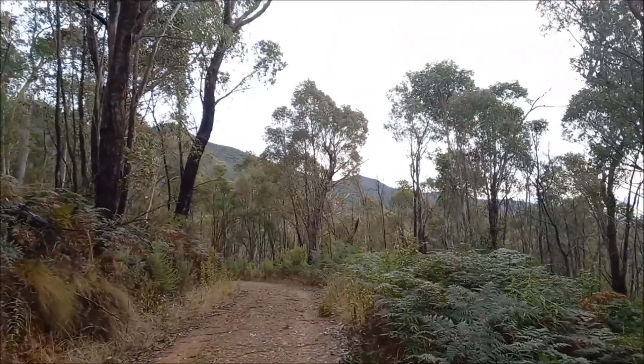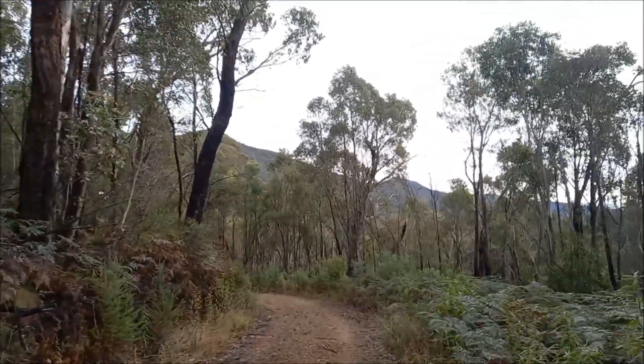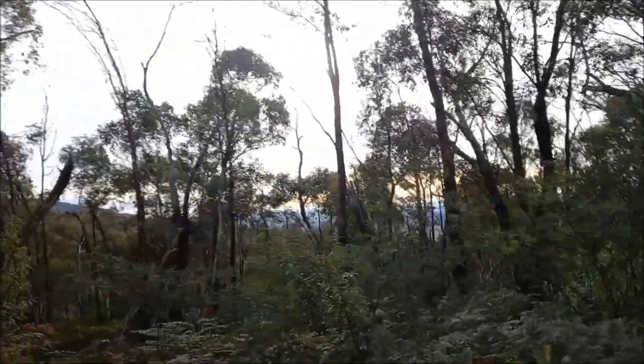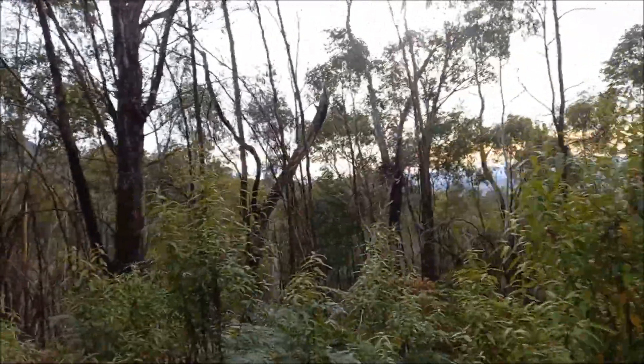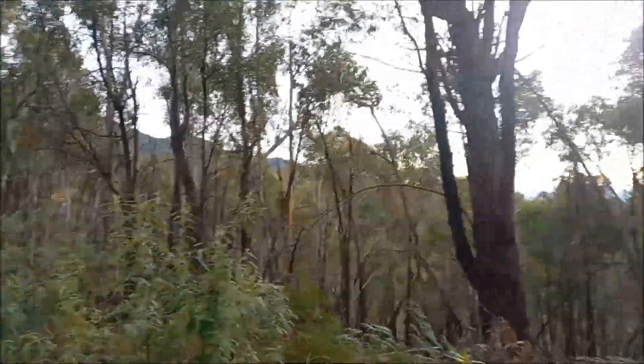It looks like we've got the destination in sight and it looks a fair way away — let's see how we go. The sun's coming out, it's looking good. It was extremely windy yesterday so it's nice and still today, really nice walking weather. We're gonna have to get the jacket off soon.